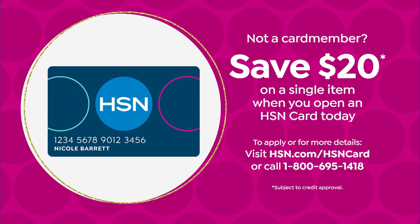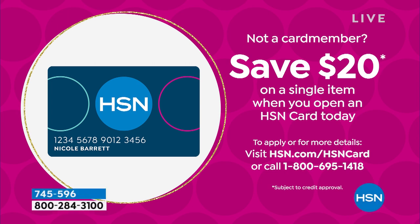If you want to get this for free, you can do that by opening up your HSN card. You can call us right now or go online. And when you're approved, you'll take $20 off your first purchase.